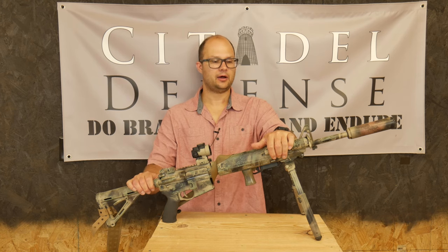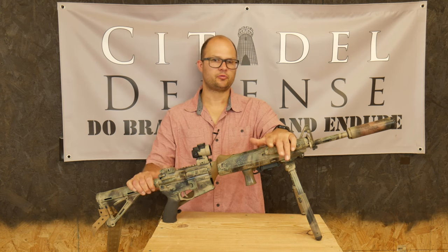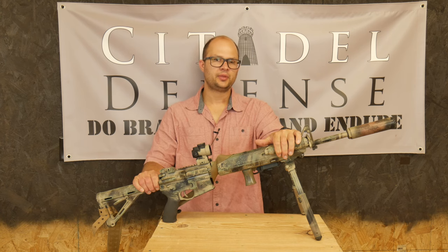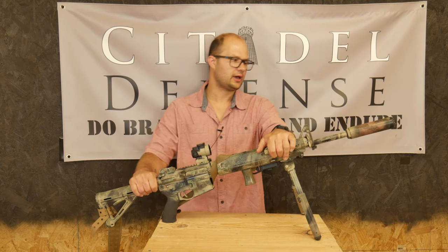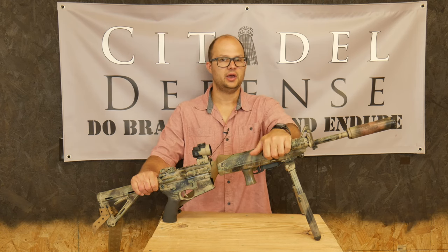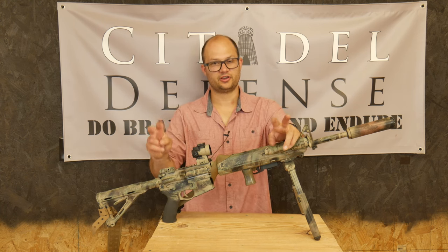I have recently acquired a Franklin Armory lower and gotten a chance to take it out and run it a couple of times. Other people have shot the gun and I've spent some time on it recently. This is a work in progress, but it made me think about making this video to give some initial thoughts, impressions, and philosophies of use behind the bino gun. For the rest of this video, I'm just going to refer to this as the giggle gun.